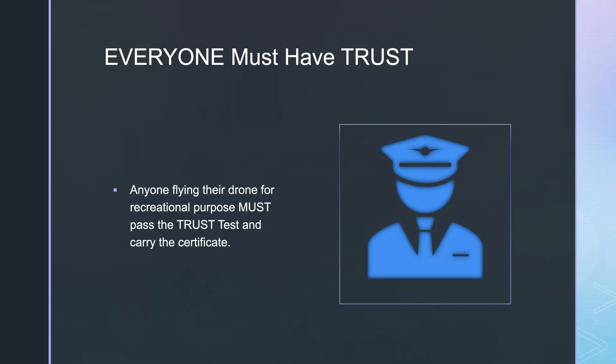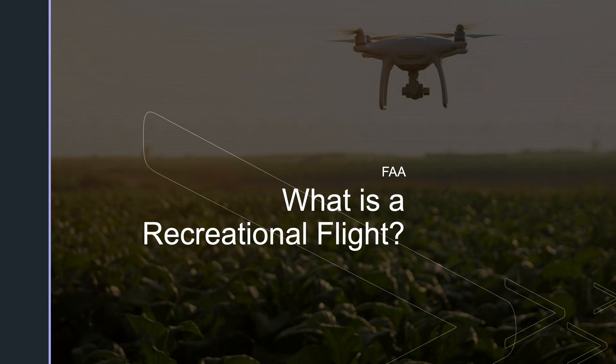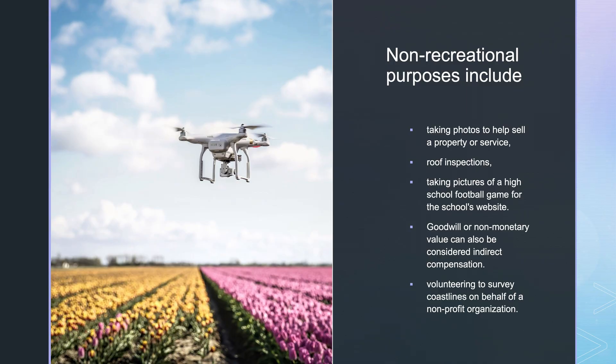Anyone flying their drone for recreational purposes must pass the TRUST test and carry their certificate. So what's a recreational flight? Many people assume that a recreational flight is one that is not operated for a business or any form of compensation, but that's not always the case. Recreational flight is simply flying for fun or personal enjoyment. Non-recreational purposes include taking photos to help sell a property or service, roof inspections, or taking pictures of a high school football game for the school's website.